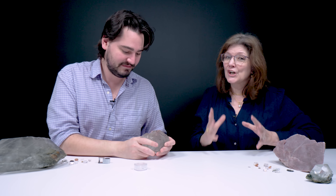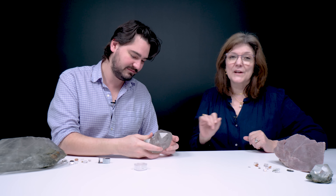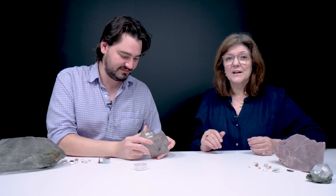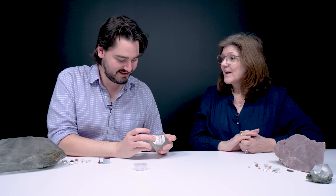I've heard that some gemologists or collectors will actually drink the water that's inside enhydro quartz — not sure that's exactly safe. It's probably very mineral-rich, but not sure how old the water is. I don't recommend it — it's an expensive shot.